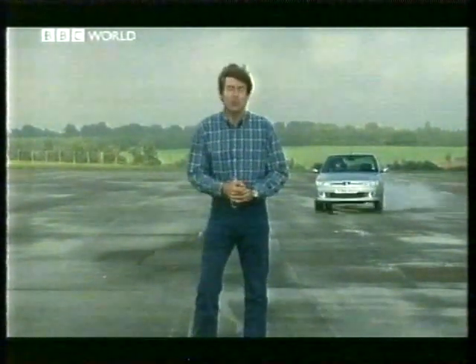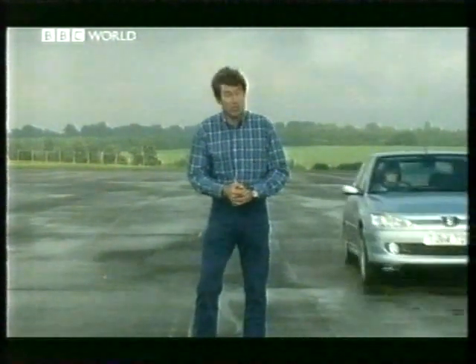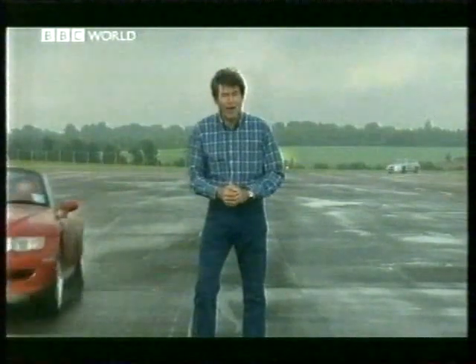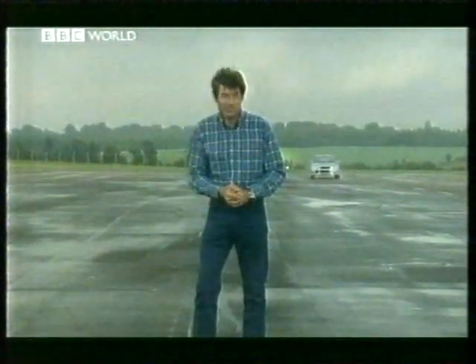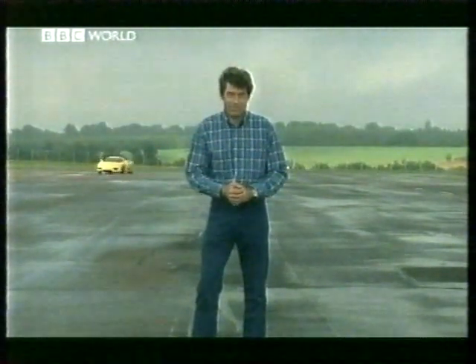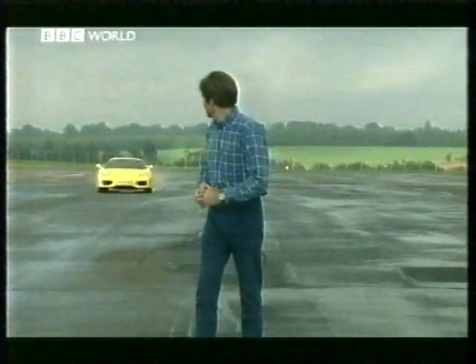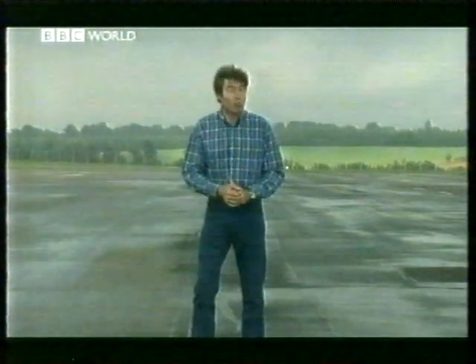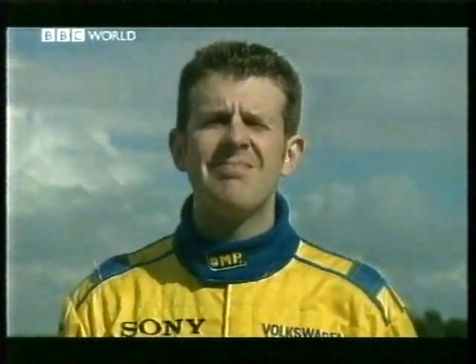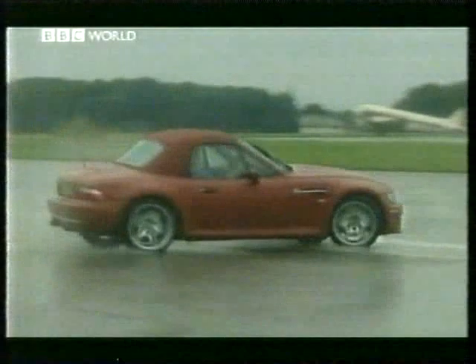The front-engined, front-wheel drive Peugeot 306 GTI 6. Front-engined, rear-wheel drive BMW M Roadster. The awesome front-engined, four-wheel drive Mitsubishi Evo 6. And finally, Ferrari's mid-engined, rear-wheel drive 360 Modena. And to make sure it's not just me picking my favourite, I've been joined by former British Rally Champion Mark Higgins to take the cars to the limit and compare notes. Let battle commence.